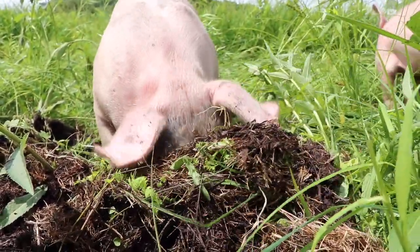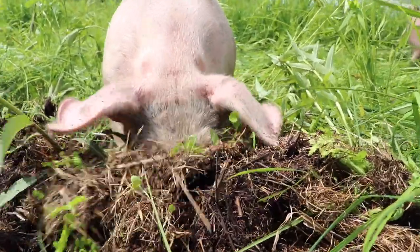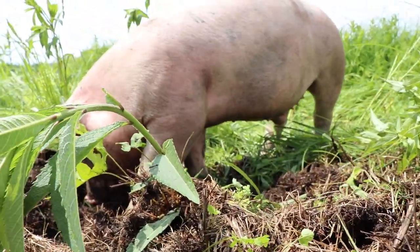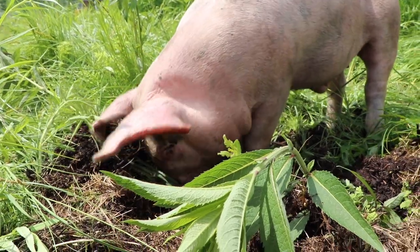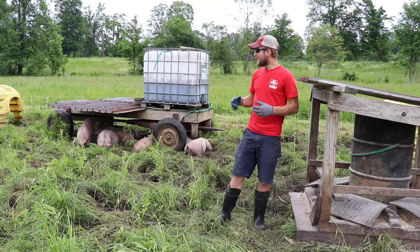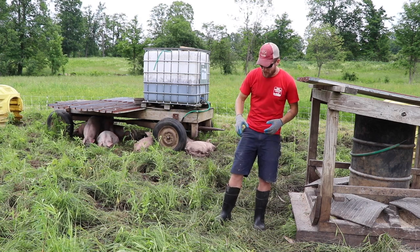By having them raised on pasture, sure I have to move them and I can't just lock them in a barn or an outdoor area that looks like the surface of the moon because the pigs have been on there forever and ate everything. By moving them around, I'm keeping the smell down — I don't smell anything right now and I'm standing in the middle of a pig pen. I'm feeding them and cutting down my feed costs.